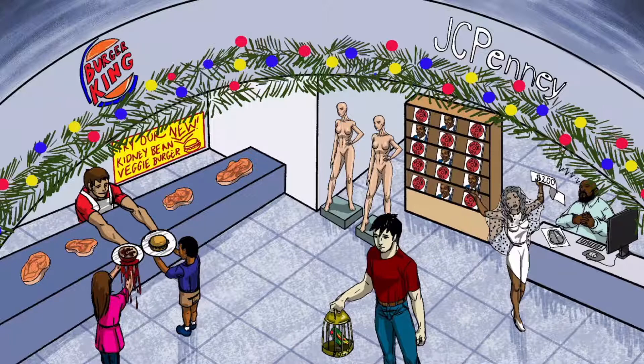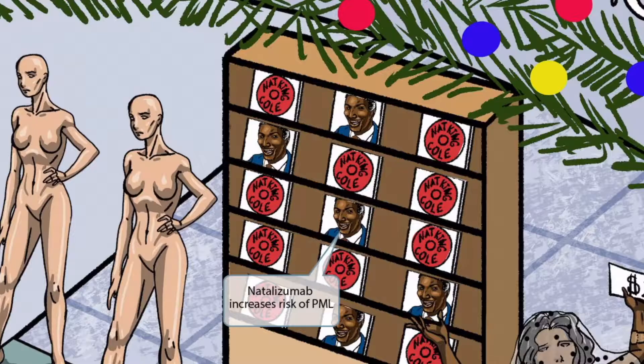We've also included a bunch of CDs in the image underneath the JC Penny store. There are CDs of the famous jazz singer Nat King Cole, and this is here to help you remember that the risk of PML increases in patients who are taking natalizumab — Nat King Cole sounds kind of like natalizumab. Natalizumab is an immunosuppressant medication used to treat multiple sclerosis and Crohn's disease, but its immunosuppressive effects result in an increased risk of PML.